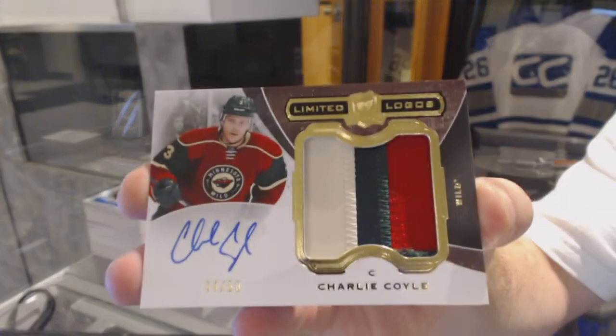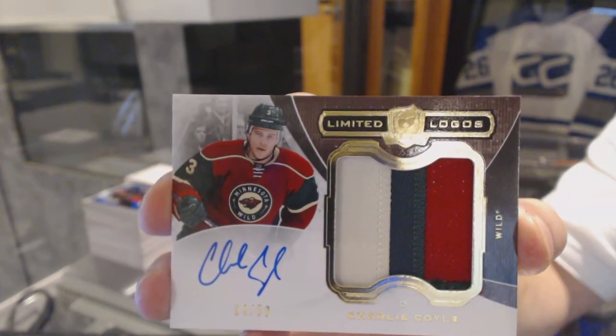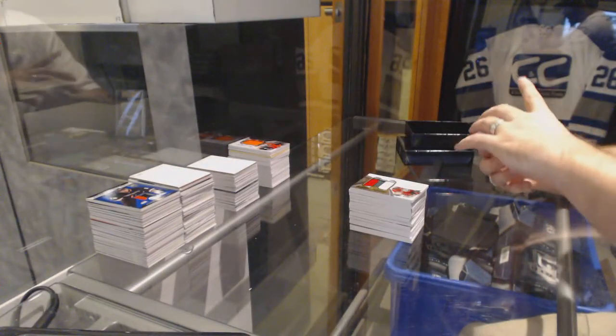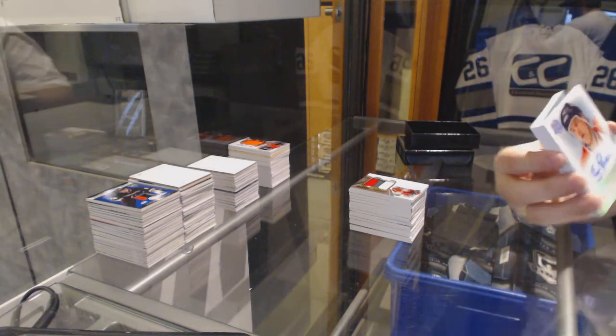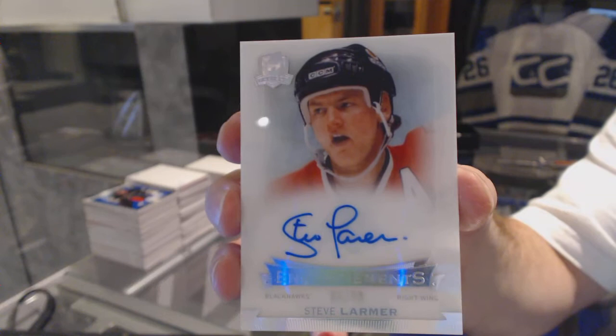For the Minnesota Wild, number 250, Limited Logos, three-color Patch Auto, Charlie Coyle. We've got for the Chicago Blackhawks, number 99, Steve Larmer, Enshrinement Autographs.